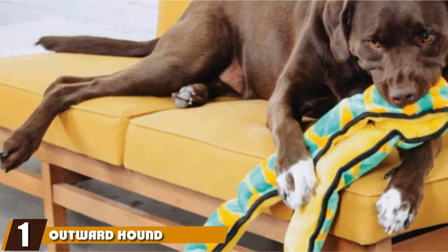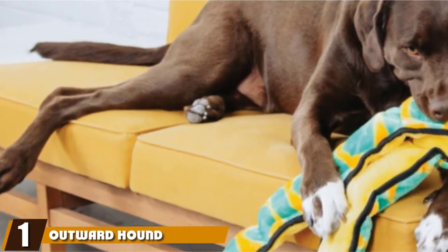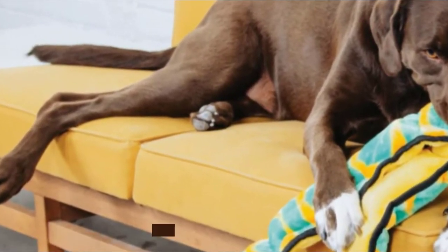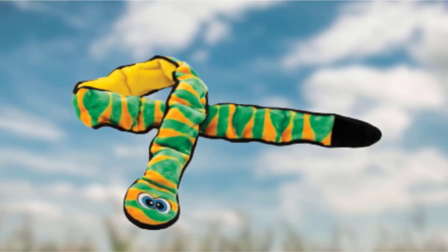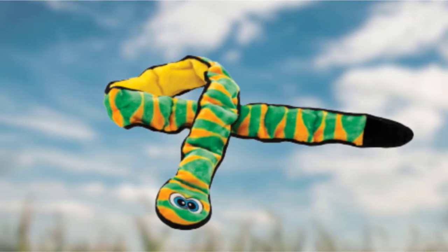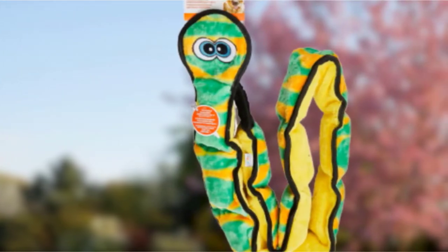At the first position of our list, we have the Outward Hound Stuffingless Snake. This toy has a lot of the features we would want in a dog toy. It has a lot of squeakers, is built to last, and looks great as well. There is no stuffing, meaning less mess to clear up should your pup tear it asunder.